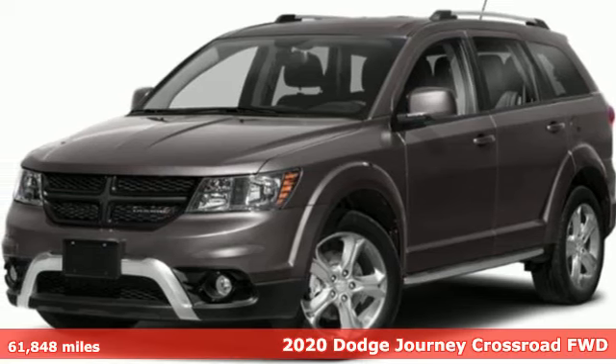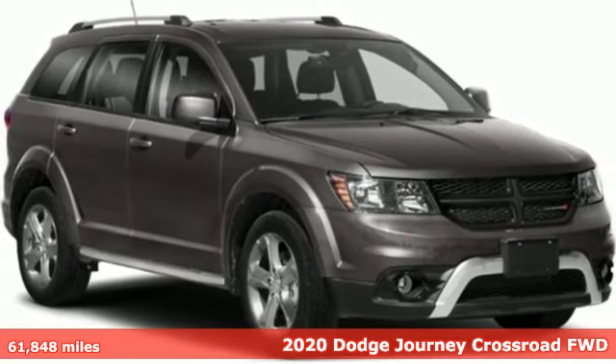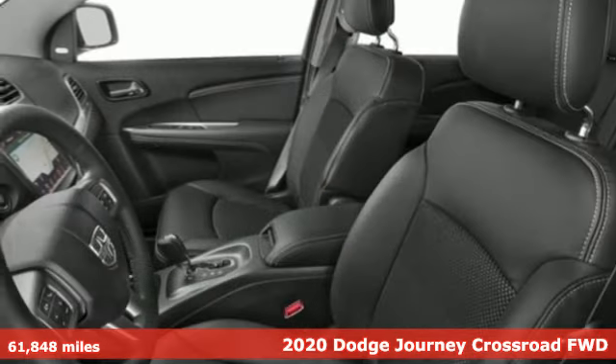It's a 2020 Dodge Journey. Every Dodge delivers a signature thrill, and with features like these, every drive is a pleasure.